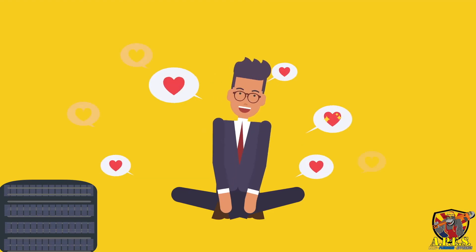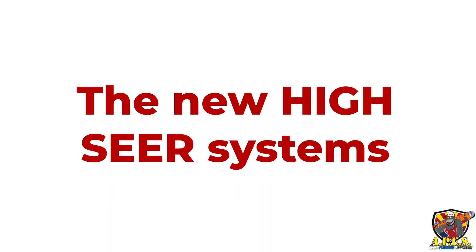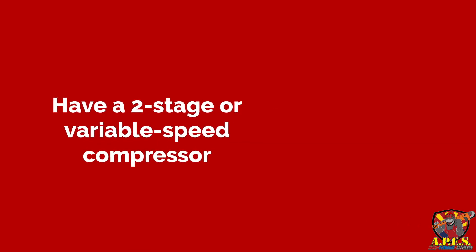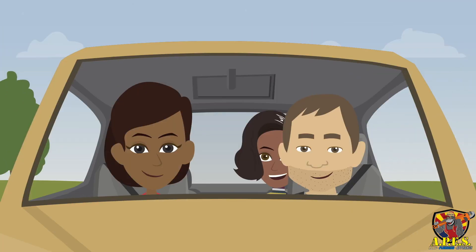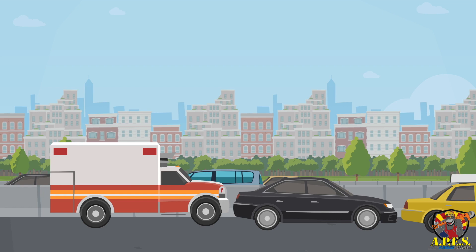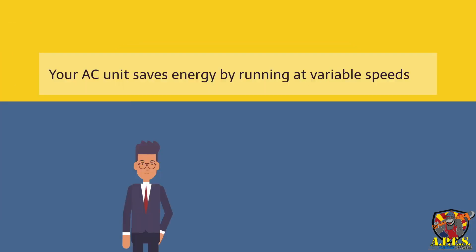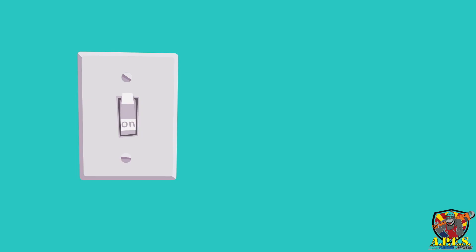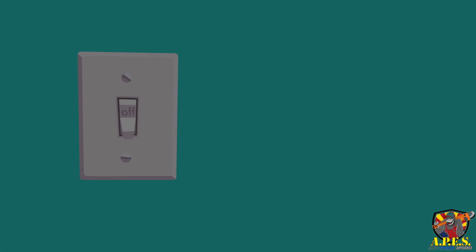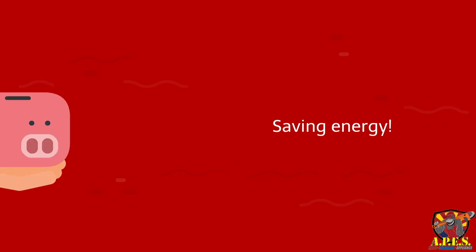The new high SEER systems have a two-stage or variable speed compressor and a variable speed blower. Just like a car saves gas on the highway versus driving in stop-and-go traffic, your AC unit saves energy by running at variable speeds rather than a one-speed-only system. Without the AC having to shut on and off to adjust the temperatures, it can now adjust more efficiently by running at lower speeds and saving energy.